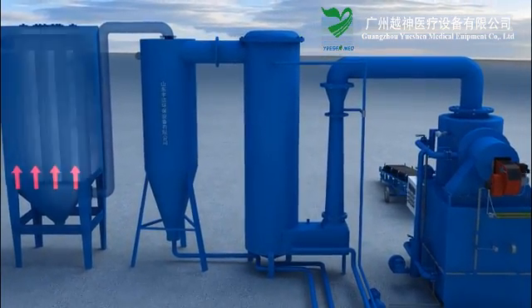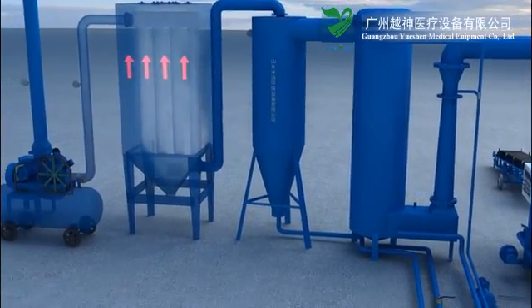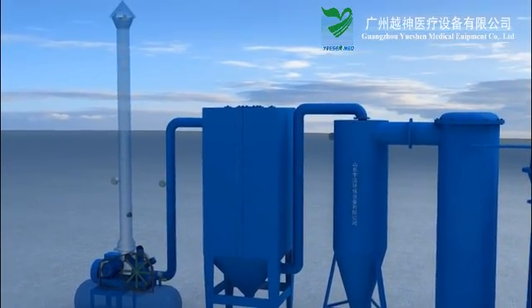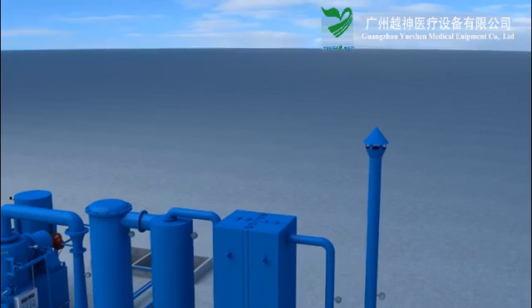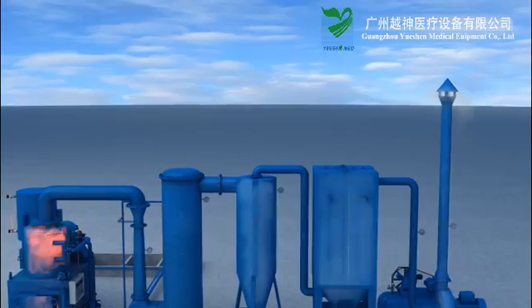Step 5: Dehydrated dry flue gas enters the bag-style dust collector. Under the action of the induced draft fan, the gas slowly passes through the condensation filter bag and is then released into the air. This product has independent intellectual property rights and incorporates internationally advanced technologies.